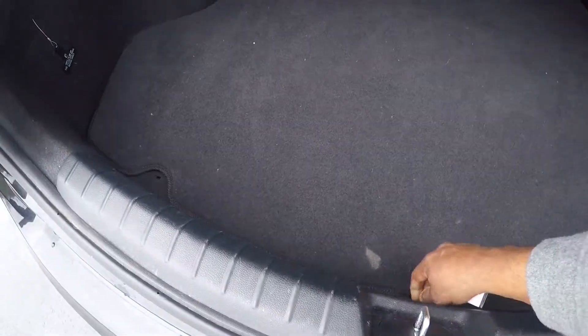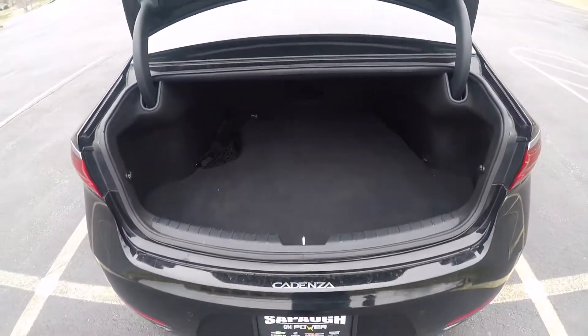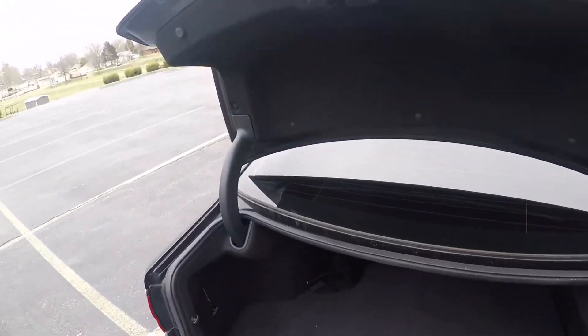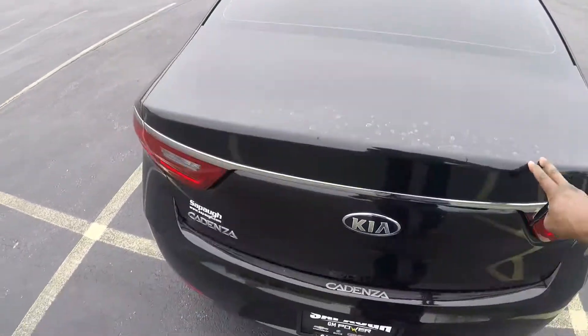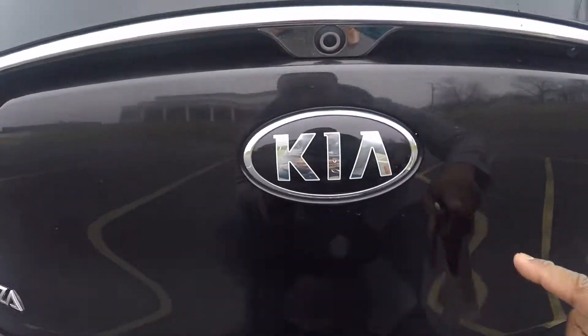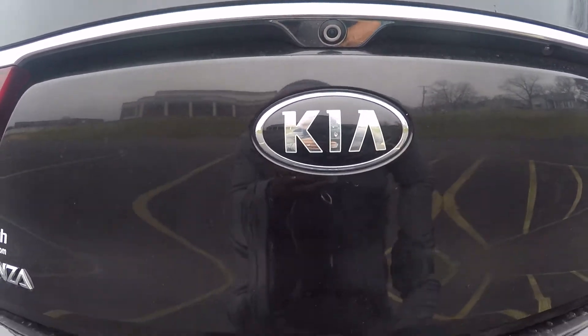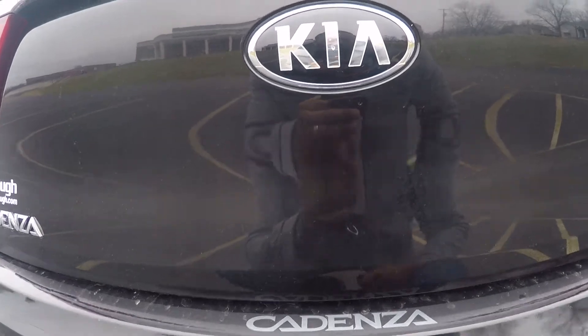The trunk size is 16 cubic feet, which for as much legroom as you get in the back of this car is actually pretty decent. You can also see the little backup camera there.